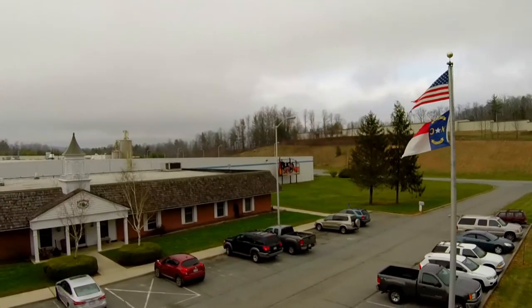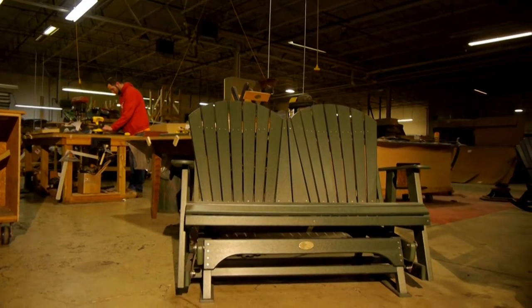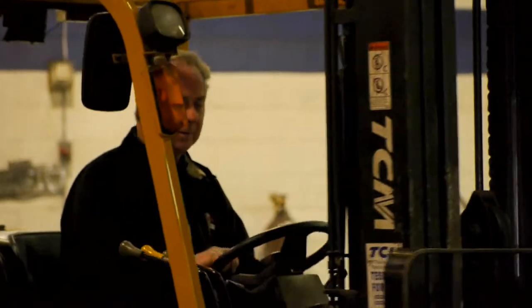With a 300,000 square foot facility, Buck Stove manufacturing can offer the same level of productivity and care to your products. I can't recommend them enough.